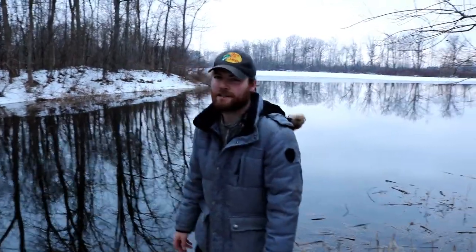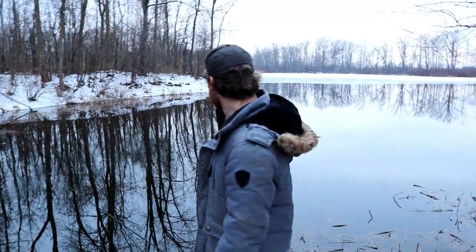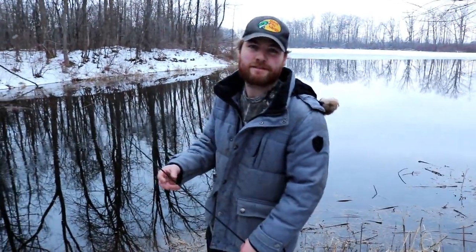Hey guys, thanks for coming on the video. Today I'm going to be fishing this little pocket in the corner of this lake that's open. It's just the beginning of March now. It's starting to warm up, the ice is starting to melt. 90% of this lake is still frozen over, but in this little pocket we'll be fishing a whole lot of pike using jerk baits. Enjoy.